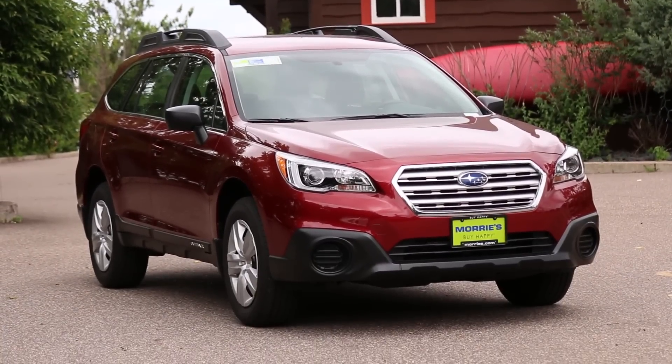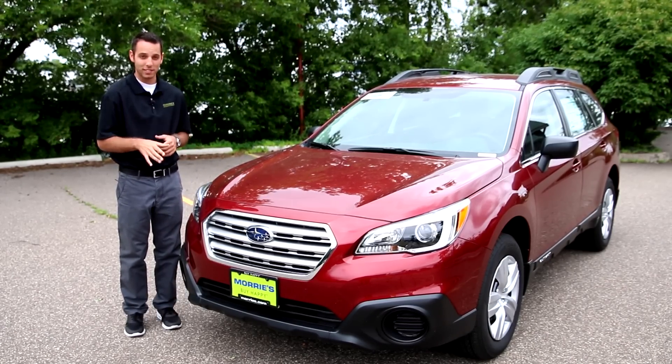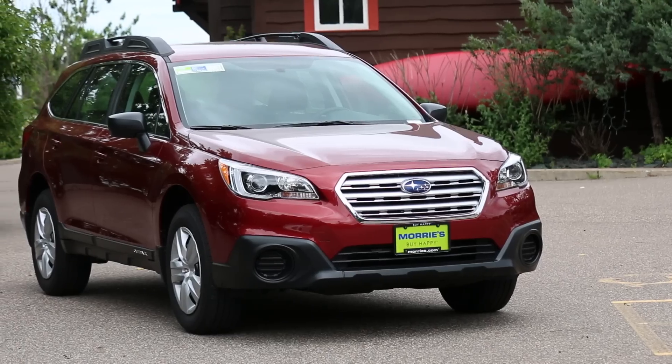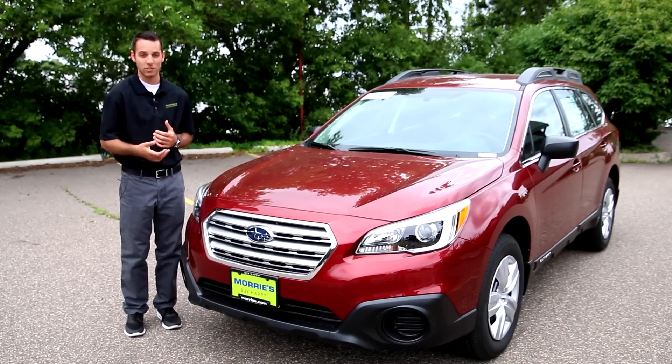The all-new, completely redesigned 2015 Outback is from the ground up different. The grille design, the body design — everything is going to be slightly different from the previous model. It still has similar features to the 2014, but it's updated; everything's a little bit nicer and a little bit newer.